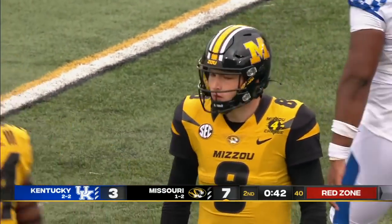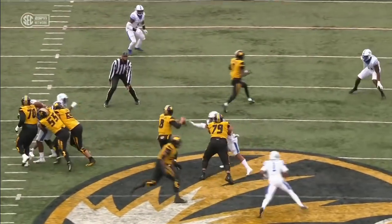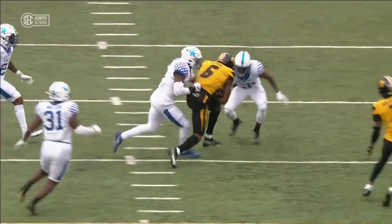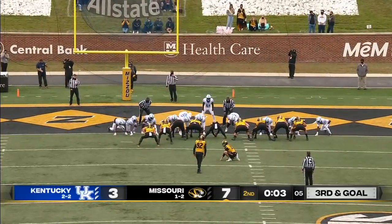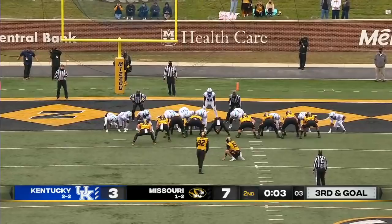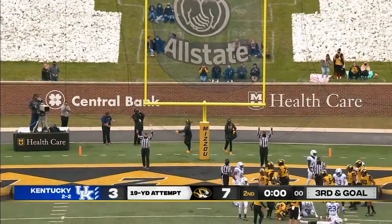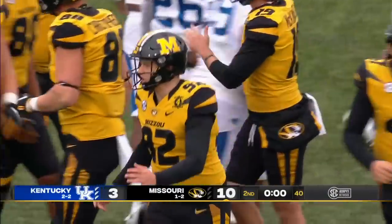That's good for 25. Watch number one come firing into the screen. Bazelak flushes up in the pocket, on the run, able to throw to his right — a strike. Field goal attempt for Harrison Mevis, five of six on the season. And now six of seven. So it's 10-3 Missouri.